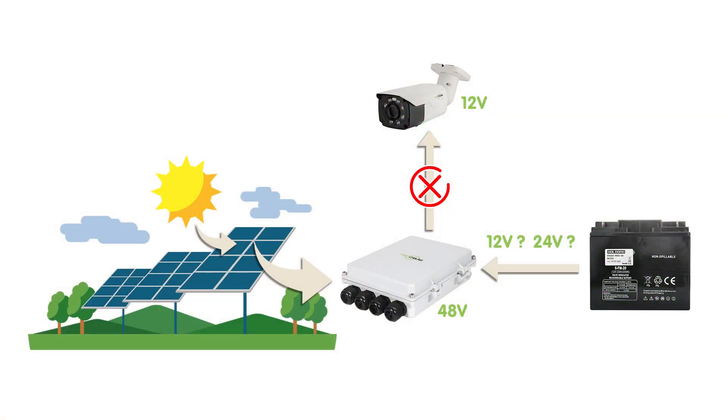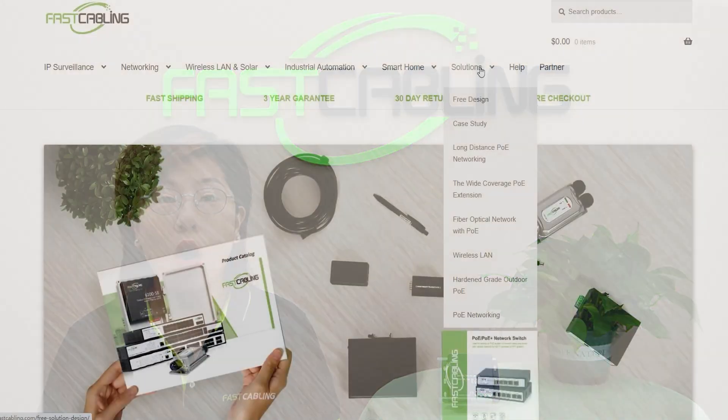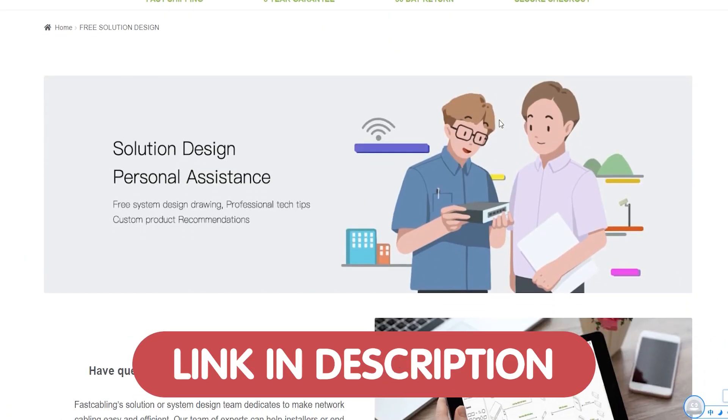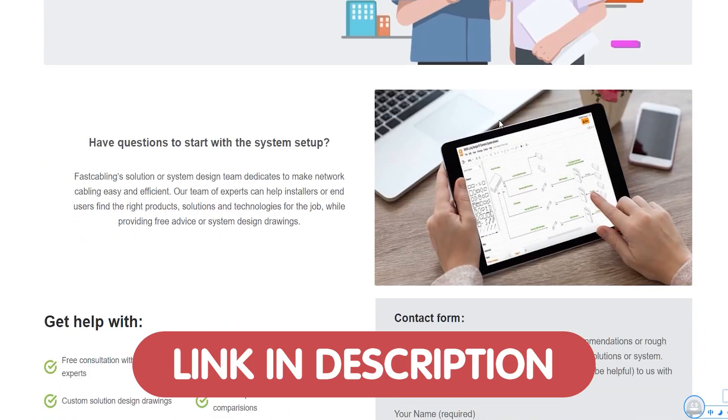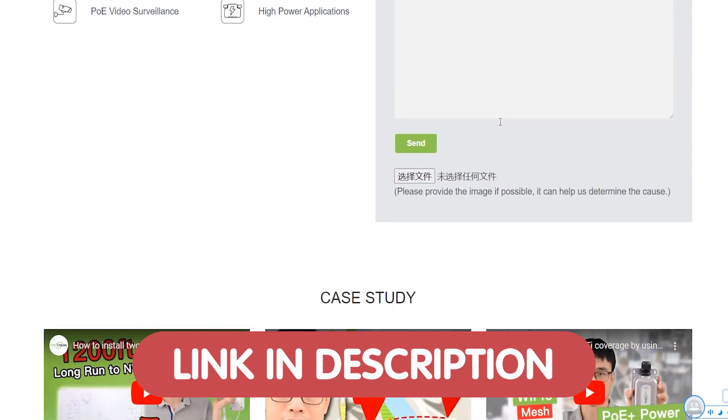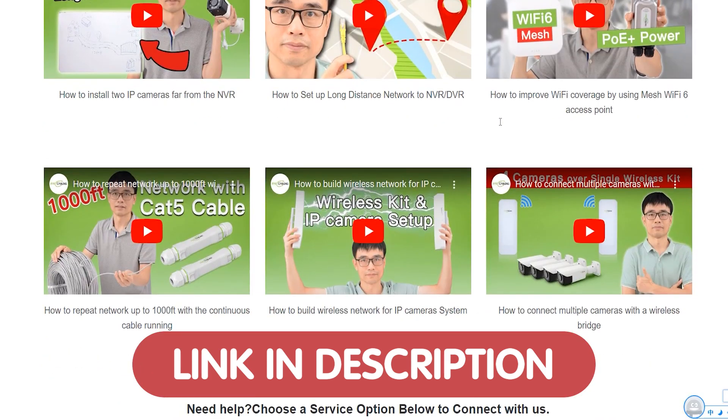Have you ever faced issues with fluctuating power affecting your device performance? We've got the perfect solution just for you. We also have an exciting announcement — we are offering a free tech consultation for all of our viewers. Whether you're working on a new project or need help optimizing your current setup, we're here to assist. Just reach out to us through the link down in the description box below.